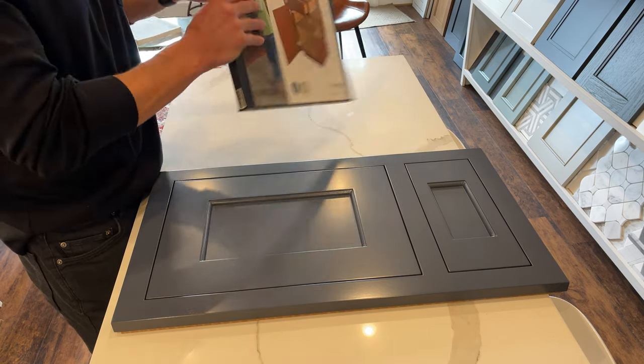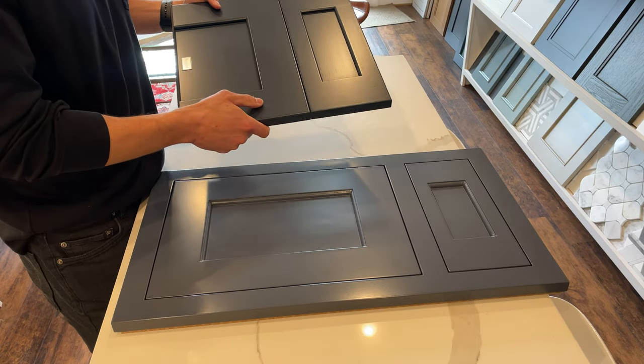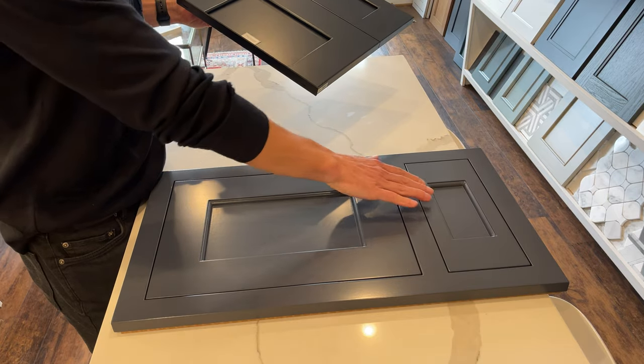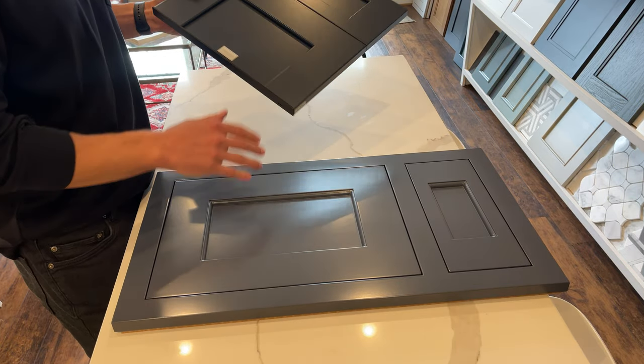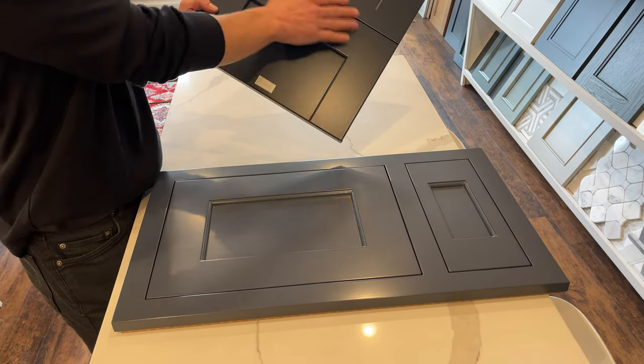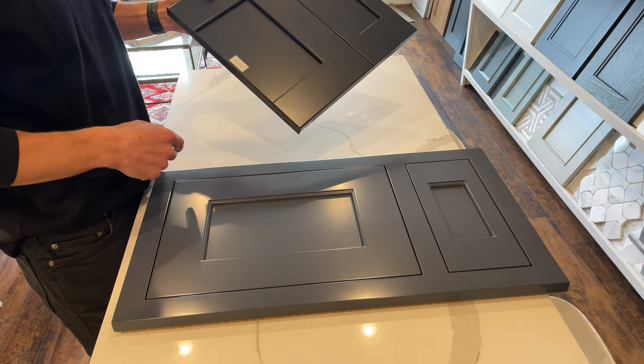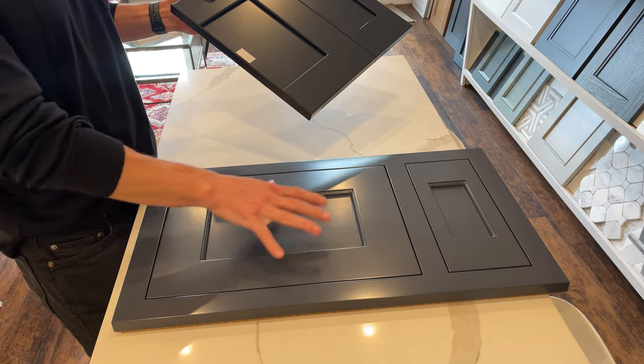With Plain and Fancy, you can modify the width, height, and depth down to 1/16th of an inch. You could specify if you want a slab door — you could do that with Plain and Fancy as well, instead of a five-piece shaker style — and get really intricate with how you want to modify the door.